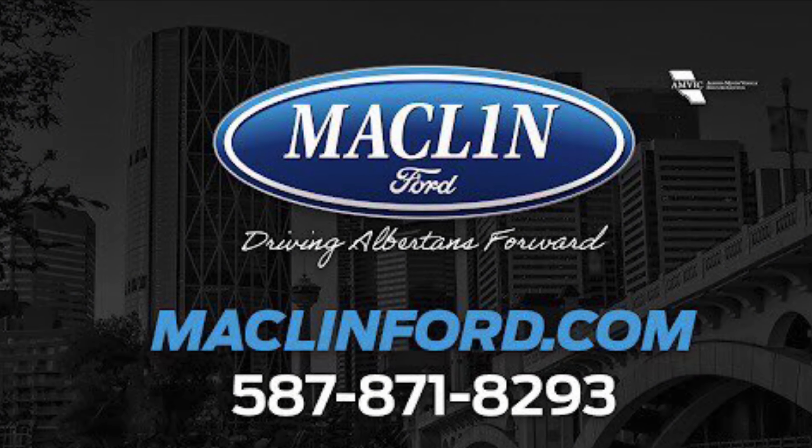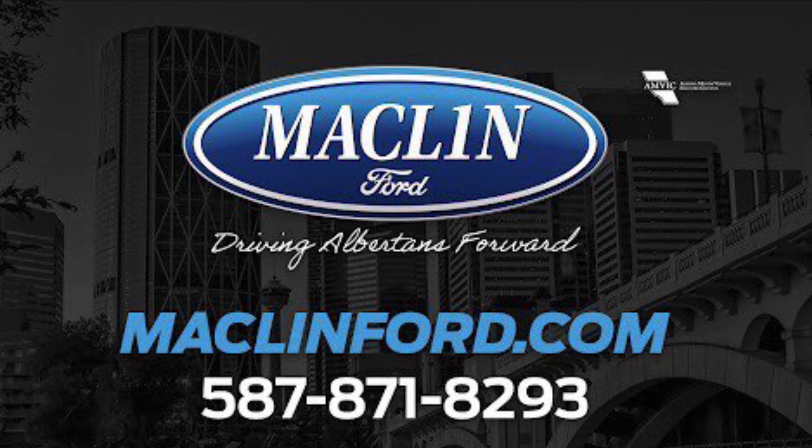Thank you very much for watching my video. Come on down to Macklin Ford to see more. Have a very nice day.